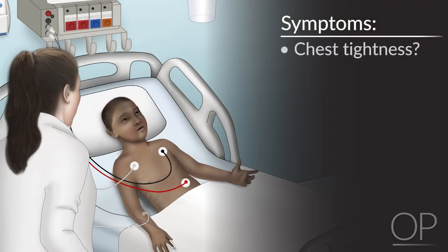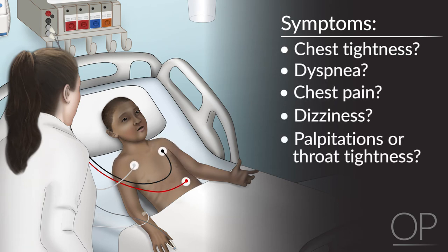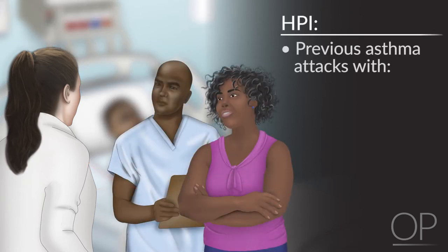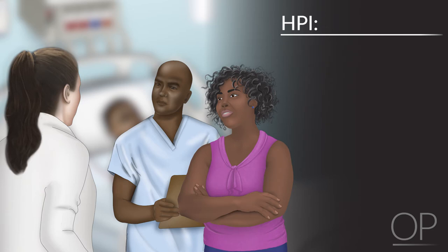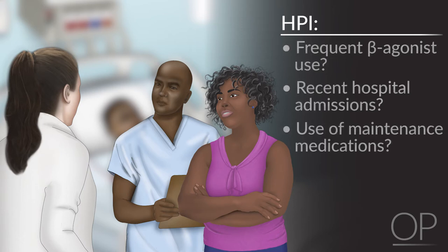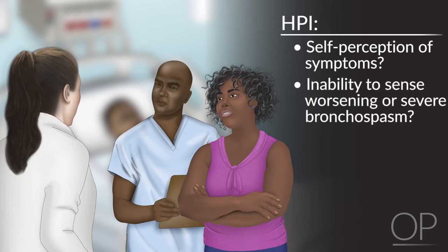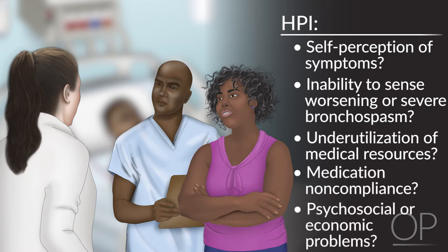Ask the patient for symptoms such as chest tightness, dyspnea, chest pain, dizziness, palpitations, or throat tightness. The presence of throat tightness may indicate possible concurrent vocal cord impairment. Identify risk factors for death from asthma, such as previous asthma attacks with respiratory failure, seizures, loss of consciousness, intubations, and ICU stays. Ask about poorly controlled asthma prior to admission — frequent beta agonist use, recent hospital admissions, or use of many maintenance medications. Ask about poor self-perception of symptoms, history of underutilization of medical resources, noncompliance, and psychosocial or economic problems.